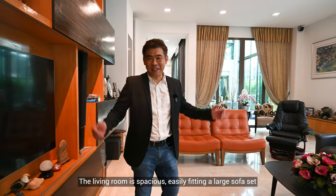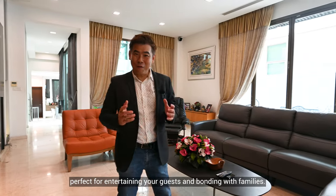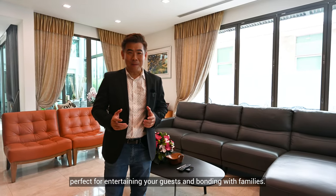The living room is spacious, easily fitting a large sofa set. Perfect for entertaining your guests and bonding with family.